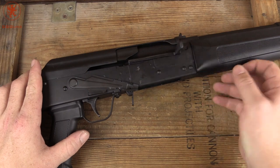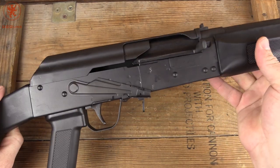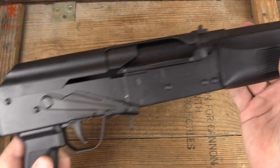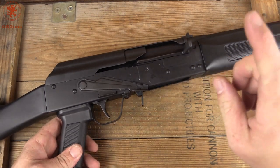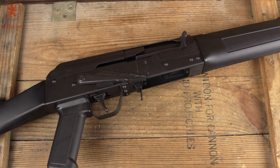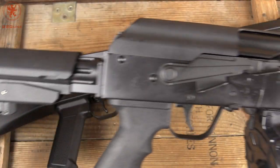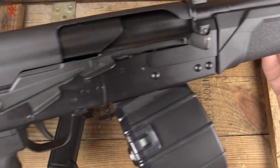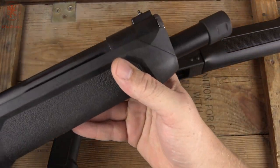Anyways, this is the Lynx 12, brought from SDS Imports, that sort of revived our ability to enjoy the Saiga 12s after they were banned from import. This guy is a whole lot of fun, but has a little brother that might be even more fun. Welcome the Spets 12 from Advanced Weapon Systems. We'll take a look at this next on GB Guns.